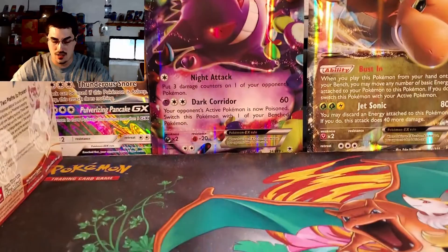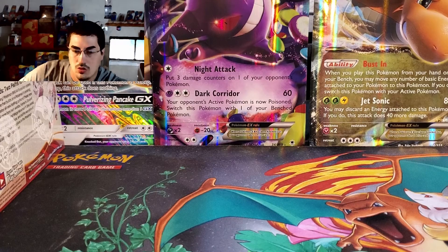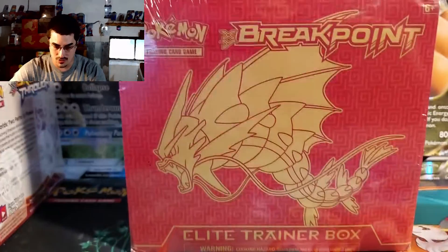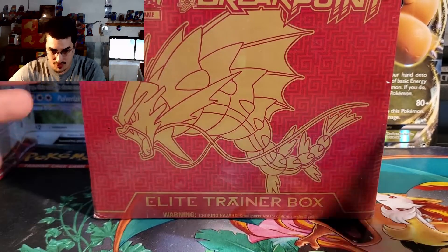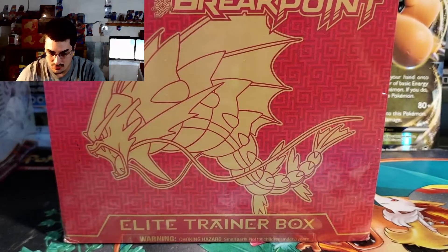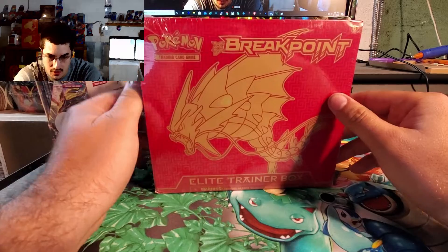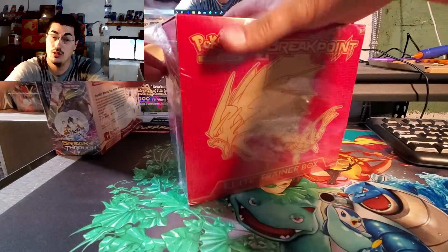Bear with me here for a minute. I am going to be doing an opening for this — the Break Point Elite Trainer Box. Let me see if I can get that. There we go, Break Point Elite Trainer. I ordered a whole bunch of these. Let's zoom out so I can get a good picture. This one just came in pretty rough shape so I figured I'd open it up.